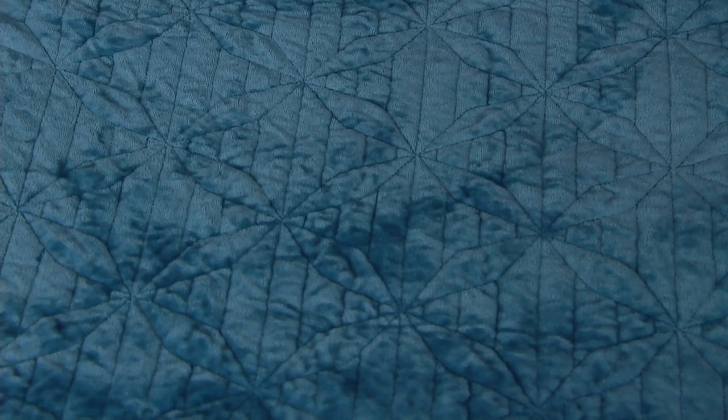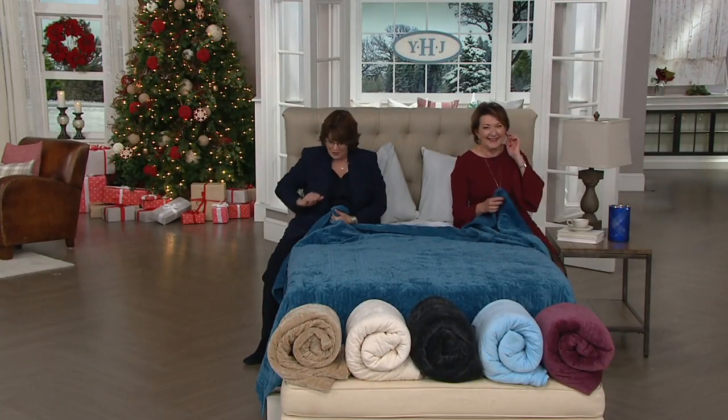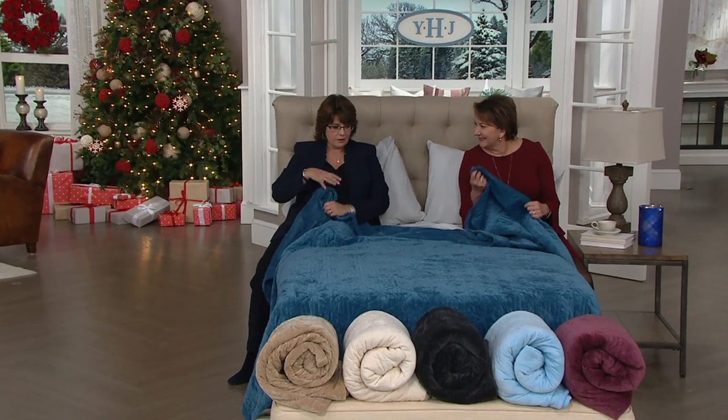My almost 20-year-old son has taken this off to college and he washes it. So it's easy to take care of if it's living at college with a boy. Hats off to Marty as a mom whose son is doing his own laundry — that's the important part there.